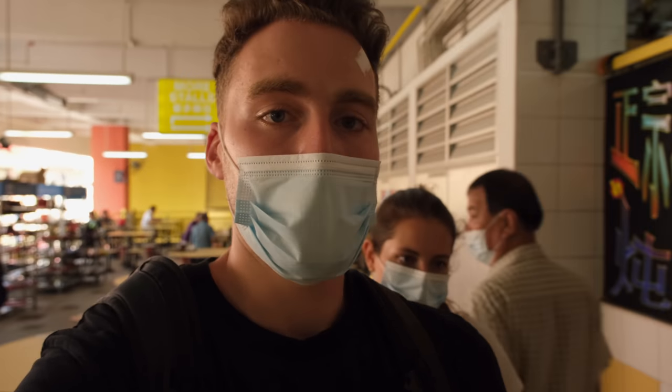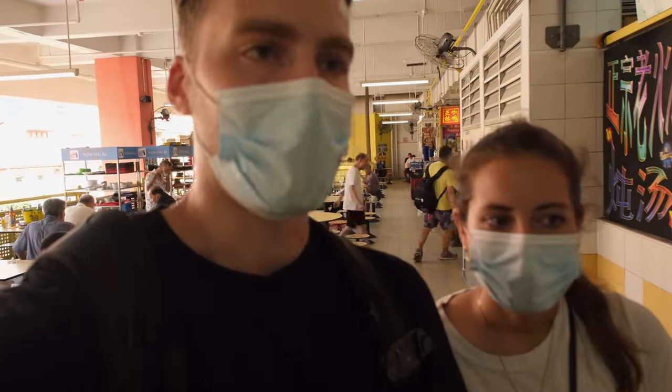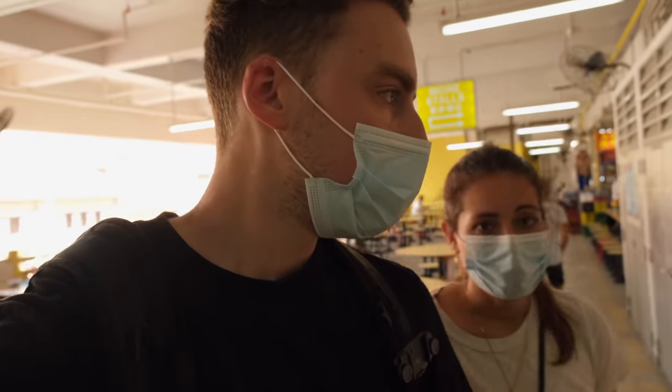It's definitely not as full here at the Chinatown Complex right now — a lot of stalls are closed. It's probably because it's Sunday; we heard that during the week, because people are working around here, it's way more full than right now. But there are still so many stalls to choose from, it's very hard to decide.